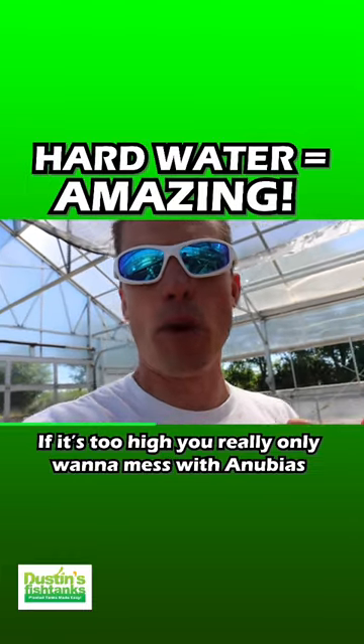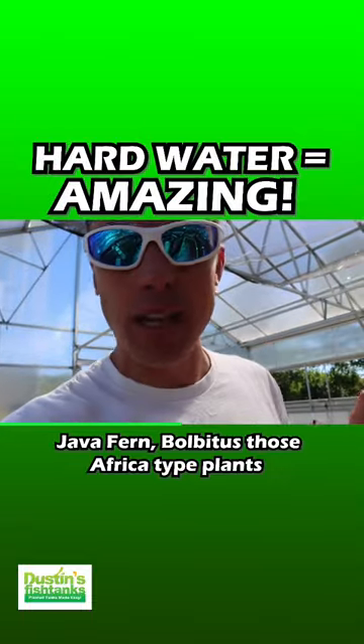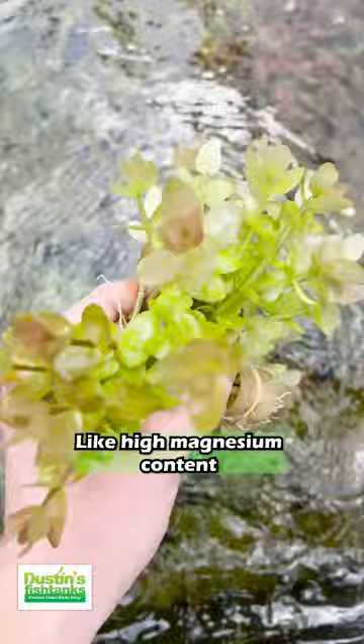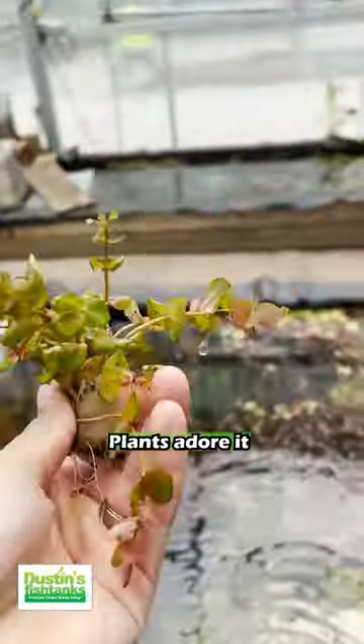Okay, if it's too high, you really only want to mess with Anubias, Java fern, Bulbitis — those Africa-type plants. But plants in general like high calcium content, high magnesium content, hard metals, heavy metals, all that stuff. Plants adore it.